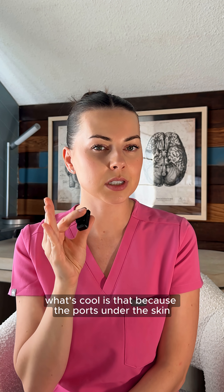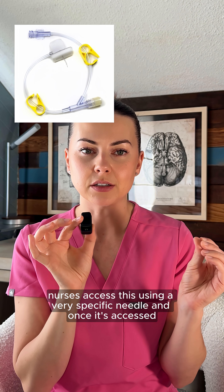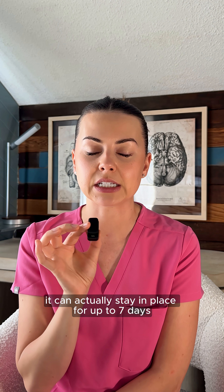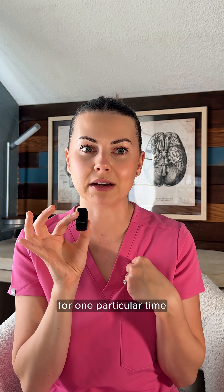Because the port is under the skin, there is actually a much lower infection risk compared to an external line like a PICC or tunneled catheter. Nurses access this using a very specific needle, and once accessed, it can stay in place for up to seven days, though this may depend on your hospital policy.